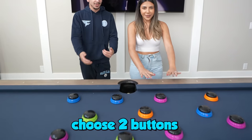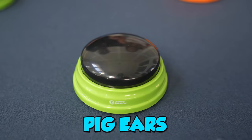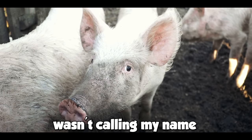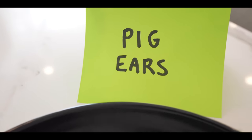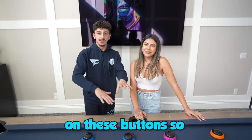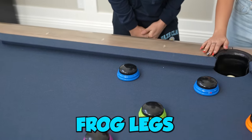Alright Jessica, whenever you're ready, choose two buttons. What's the first one gonna be? This one's calling my name. Pig ears. Actually, that one wasn't calling my name. Well, it's too bad — you're already eating some pig ears. But the best part about this video is I'm eating everything on these buttons, so I'm a part of the whole video. So pig ears and frog legs.